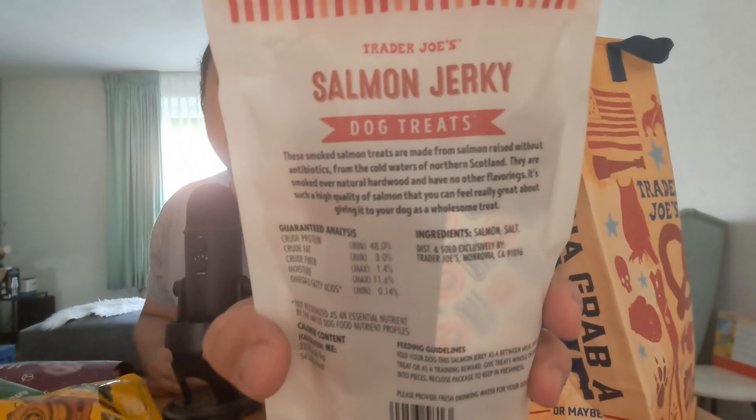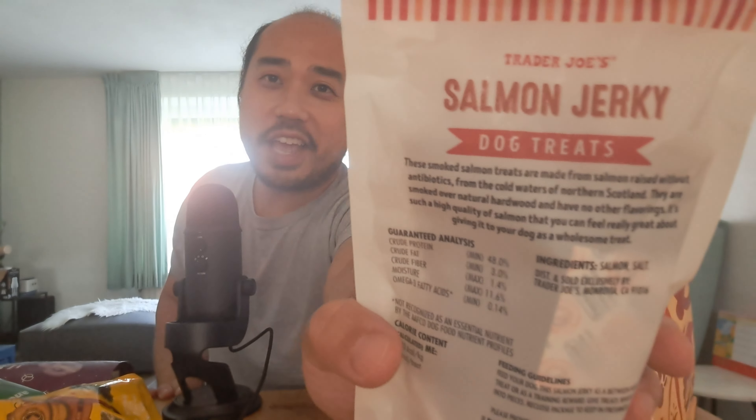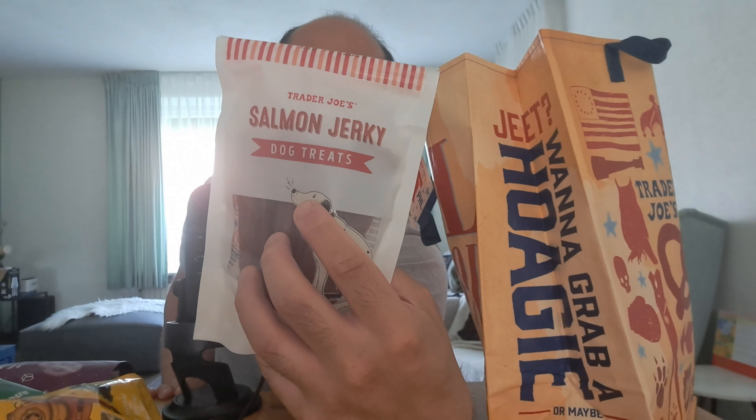She also bought some snacks for my dog! Salmon jerky dog treats - this is smoked salmon treats. Made from salmon raised without antibiotics, so it means it's healthy. I'm really happy she also cares about my dog. The salmon is from the cold waters of northern Scotland, smoked over natural hardwood with no other flavorings. It's such high quality salmon that you can feel really great about giving it to your dog as a wholesome treat. Healthy snack for my dog - salmon jerky!